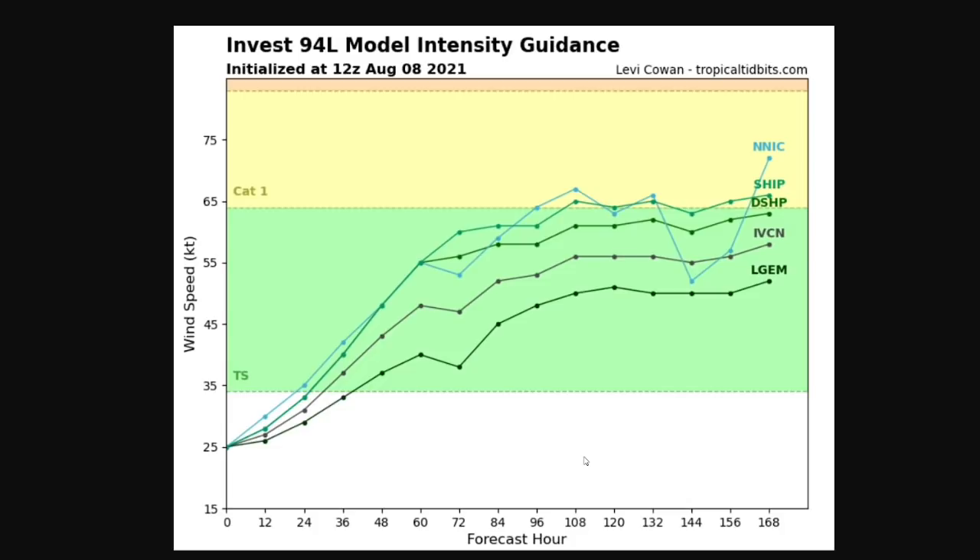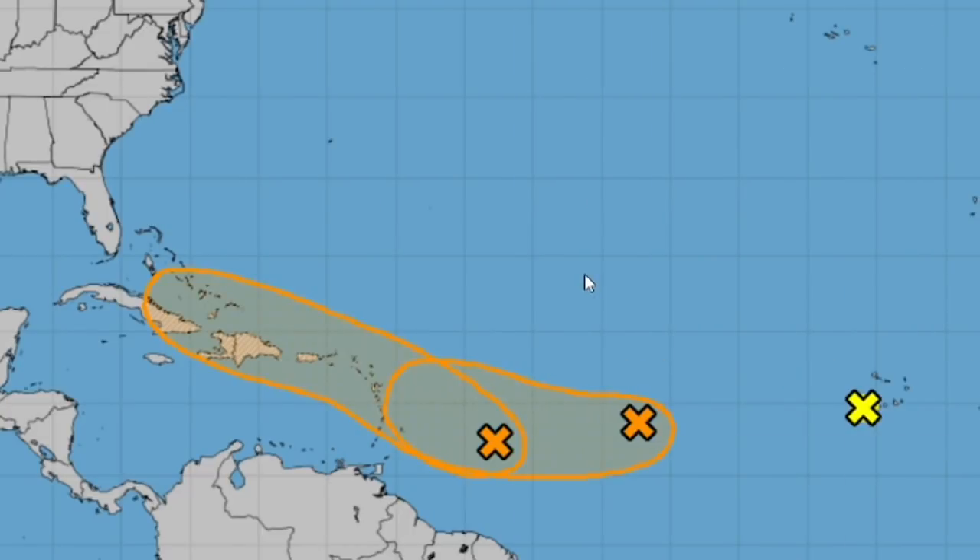This is current intensity guidance for Invest 94L. All available models at this time have it becoming a tropical storm, with two becoming a hurricane. That's the weather forecast for upcoming potential Hurricane Fred and or Grace. Make sure to like, subscribe, and leave a comment if you want. Goodbye.